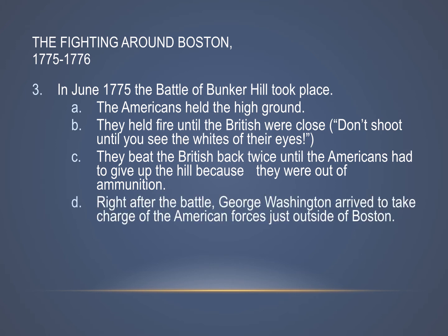Shortly after the battle, George Washington — who had been put in charge of the Continental Army — arrived to take control of the American forces. Washington was not there for the battle; he came afterwards.